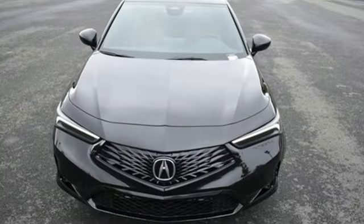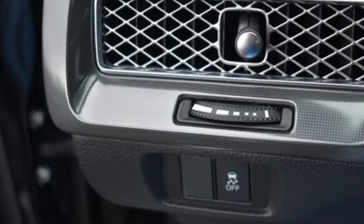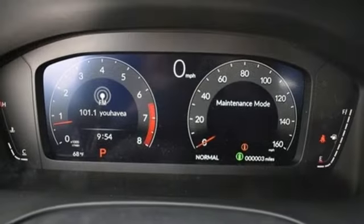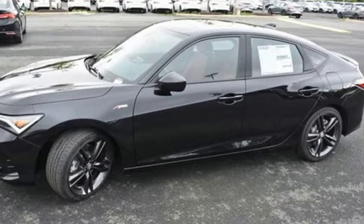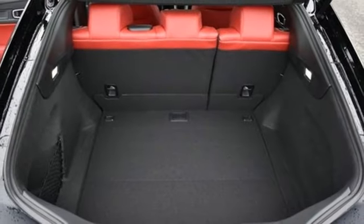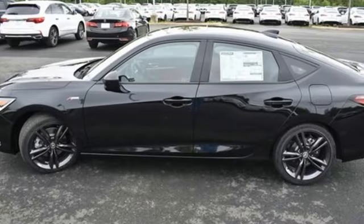Streaming audio. Dual zone climate control. Doors and push button start proximity key. Aluminum wheels. Intercooled turbo inline four cylinder engine. Sport suspension. External memory control. Front heated bucket seats. Gas pressurized shocks. Steering assist cruise control. And continuously variable automatic transmission.